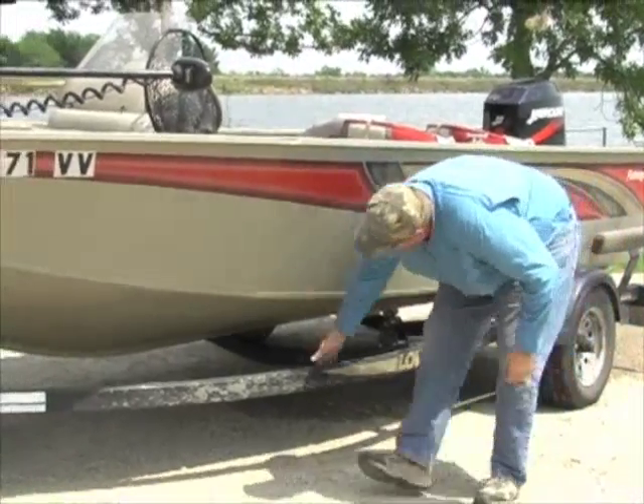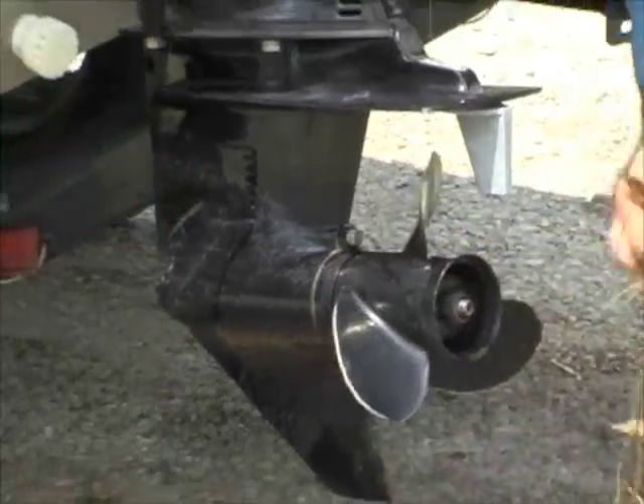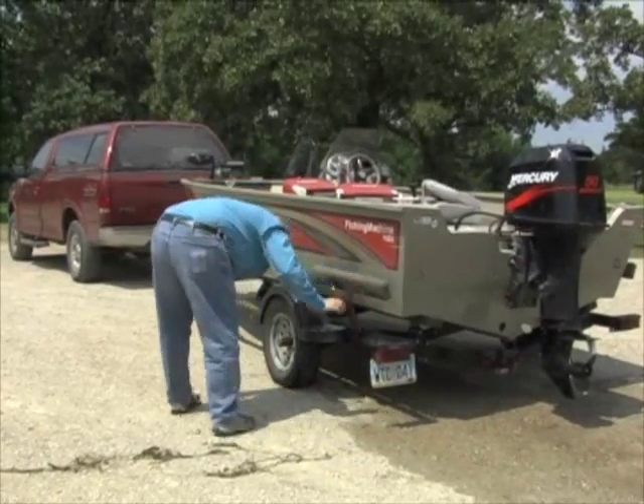Visually inspect and clean all boat portions that contact the water. Mussels can hitch a ride on aquatic vegetation, mud, and anchors, as well as the hull itself. Remove all debris stuck to your equipment discovered during the inspection.